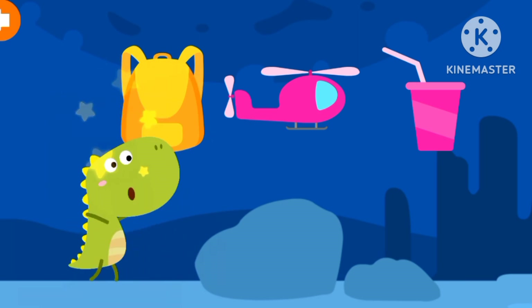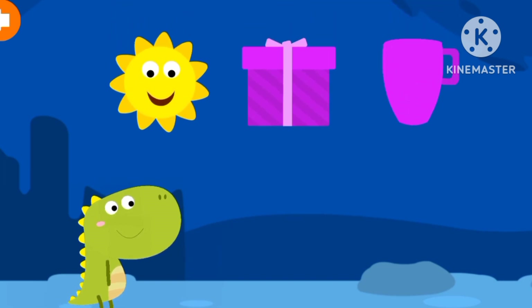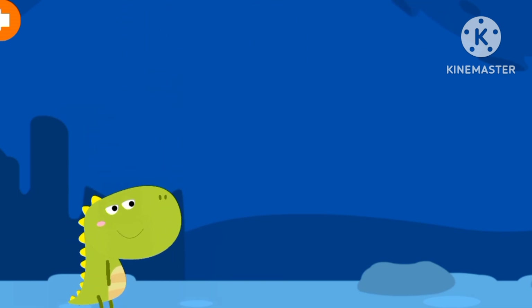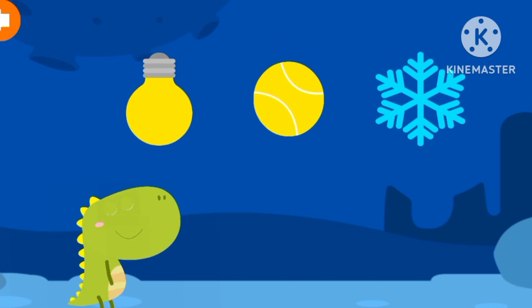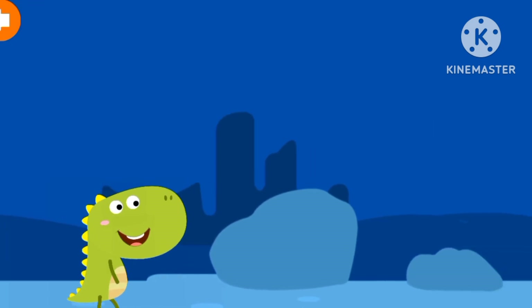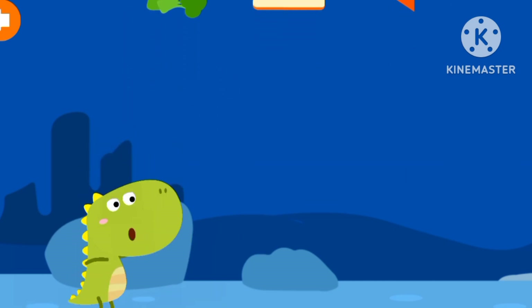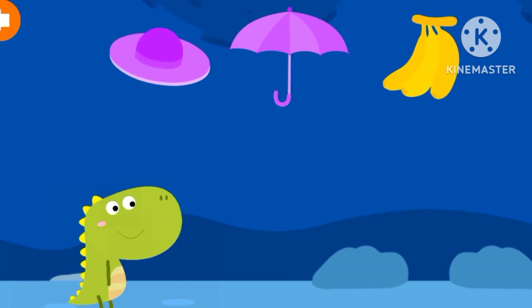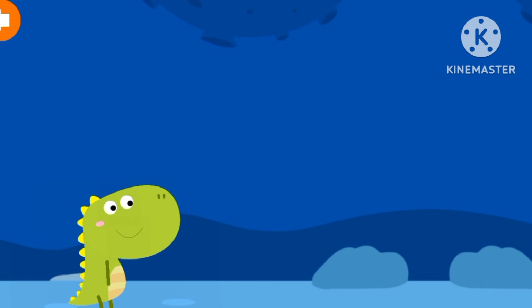A backpack. A backpack. The sun. A snowflake. A broccoli. A banana. Goodbye everyone!